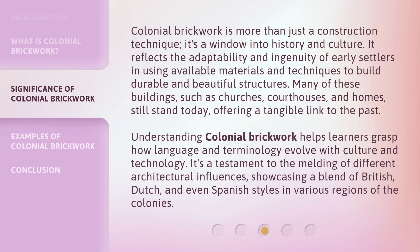Colonial Brickwork is more than just a construction technique. It's a window into history and culture. It reflects the adaptability and ingenuity of early settlers in using available materials and techniques to build durable and beautiful structures. Many of these buildings, such as churches, courthouses, and homes, still stand today, offering a tangible link to the past.